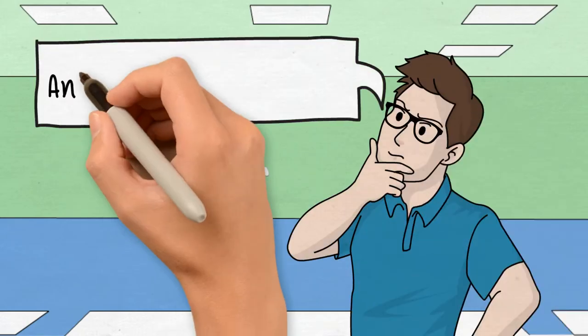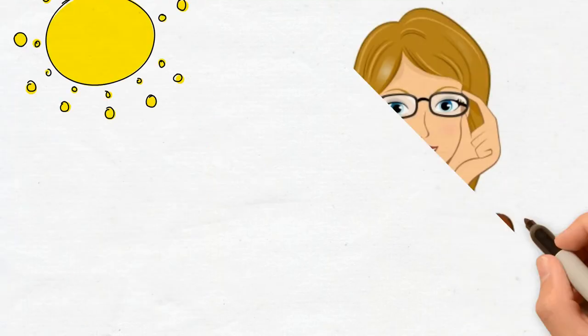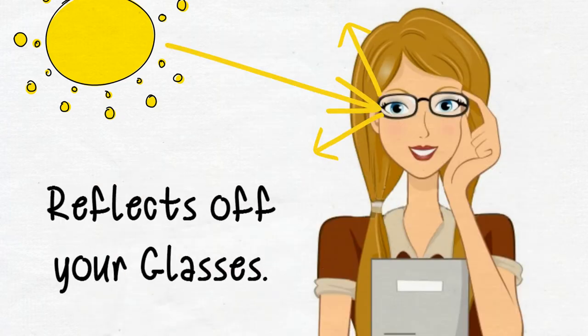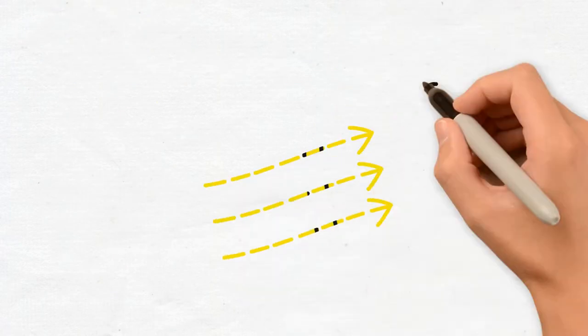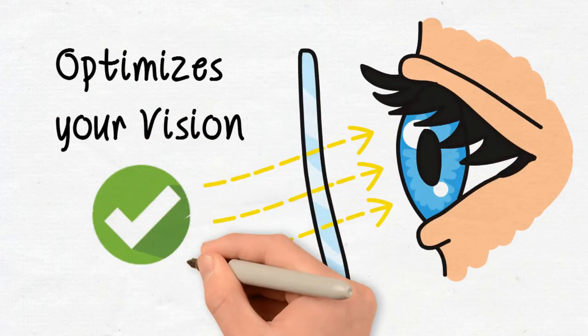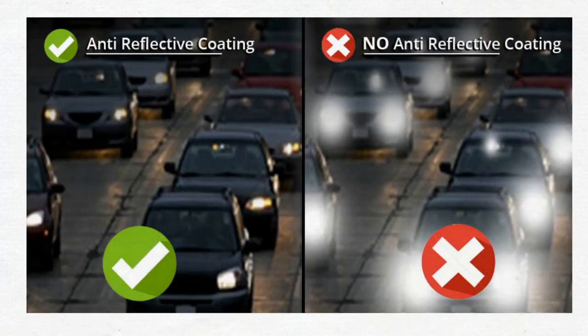What is an anti-reflection coating? An AR coating reduces the amount of light that reflects off your glasses. With reflections gone, more light passes through your lenses and optimizes your visual acuity, sharpness of vision, making for fewer distractions, especially at night.